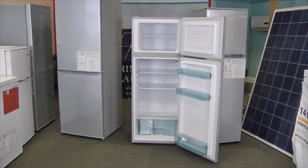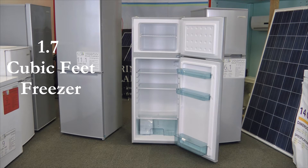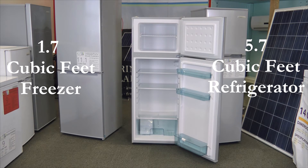Despite its compact appearance, it still boasts a 1.7 cubic feet top freezer and a 5.7 cubic feet refrigeration compartment.